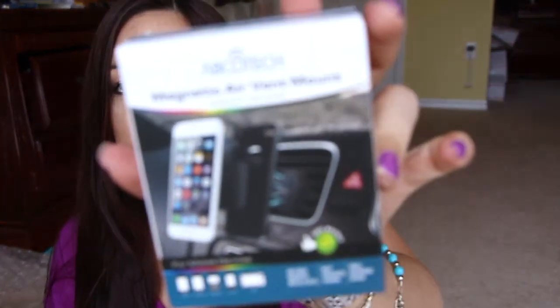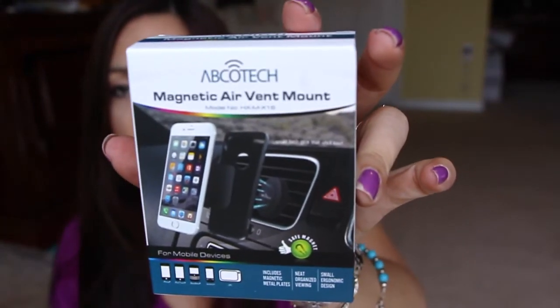I just got this in the mail today — this is from Abotech. It's the thing that sticks on your air vent and you put the little magnet inside your phone case, and then your phone sticks to it everywhere. I used it in my office, in my car, on the counter, on my vanity — I use it everywhere. This is an awesome review item.